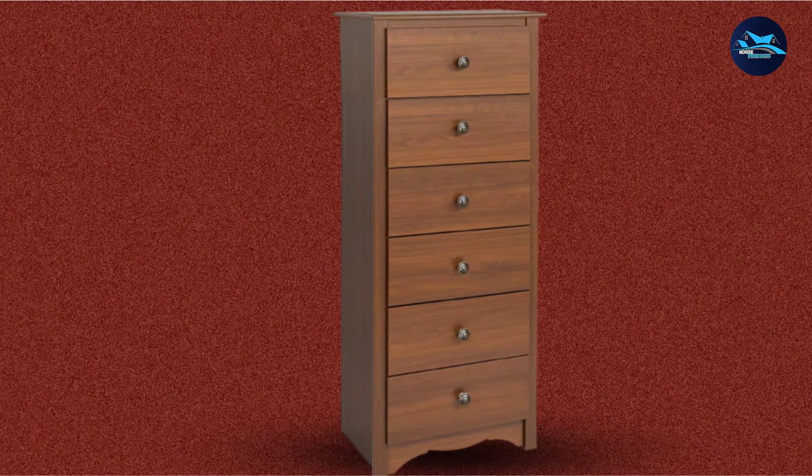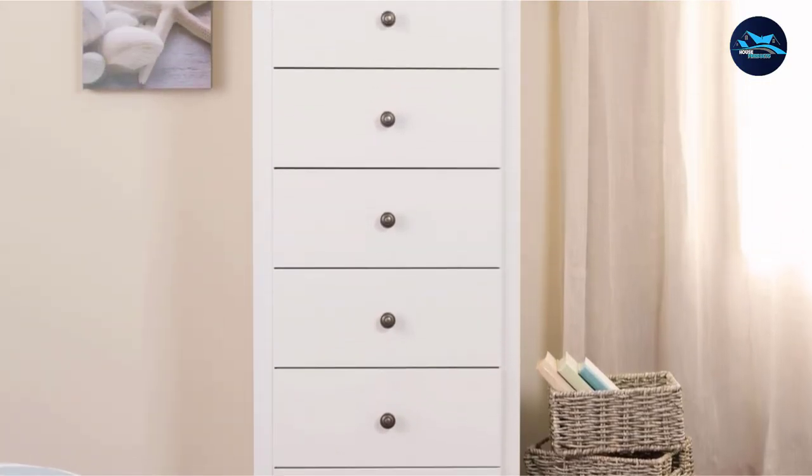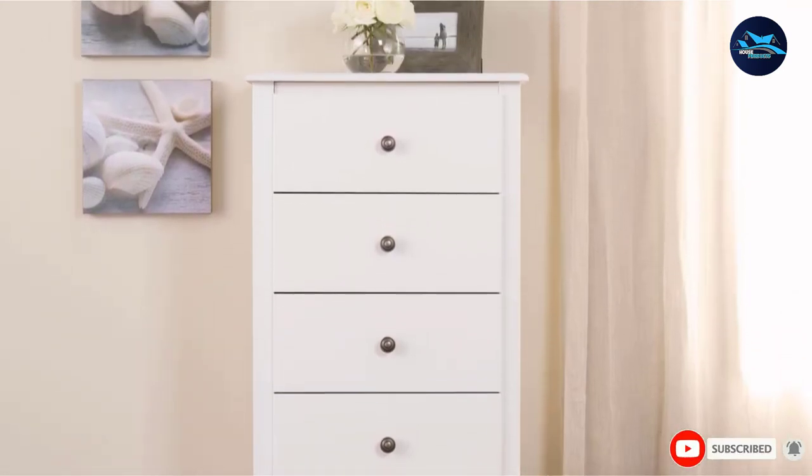Pulling and pushing remains easy using the dark pewter knobs. In addition, there are integrated metal glides for all six drawers. You'll even receive a tipping restraint along with built-in safety stops.